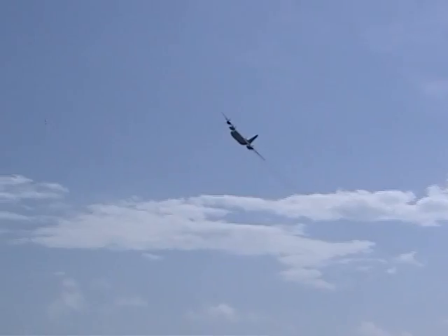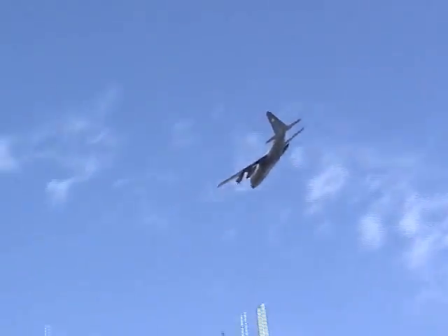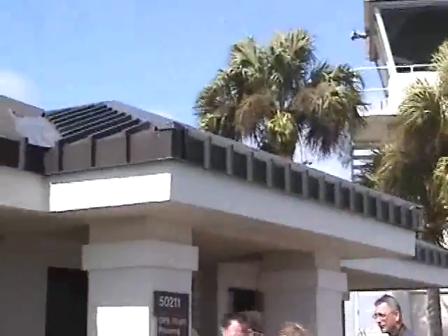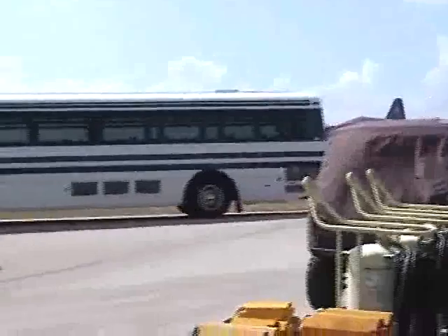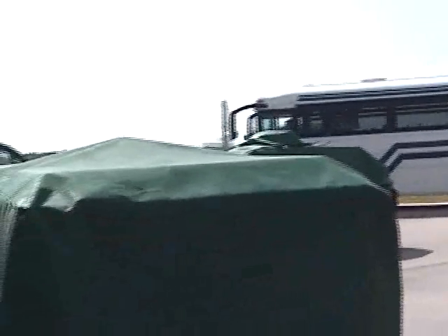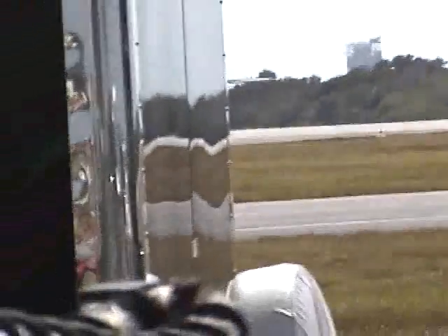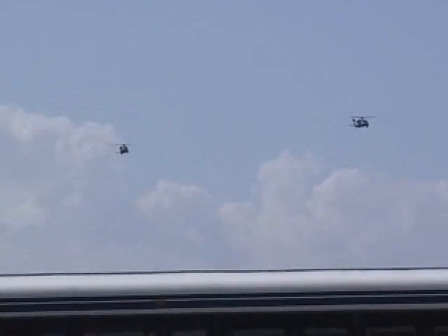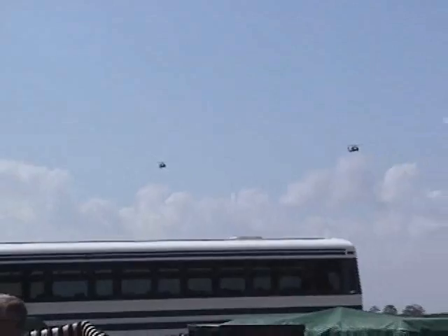We begin with a flyover of one of the 920th Rescue Group's C-130s. Some of the media decided to fly on the aircraft instead of the helicopters. Here we see the C-130 landing at the Cape Canaveral Air Force Station skid strip. Those are the two Delta Launch Pad Towers in the background, and here come the Pavehawk helicopters.